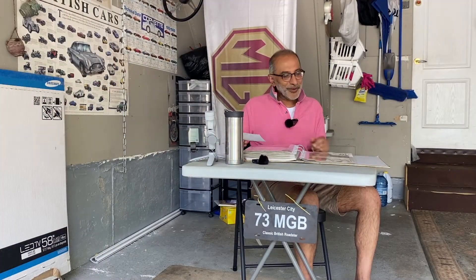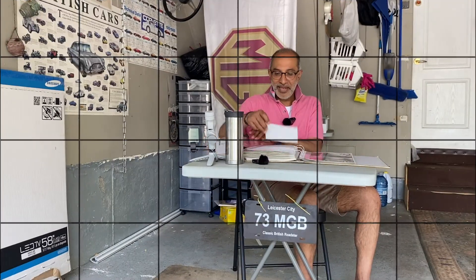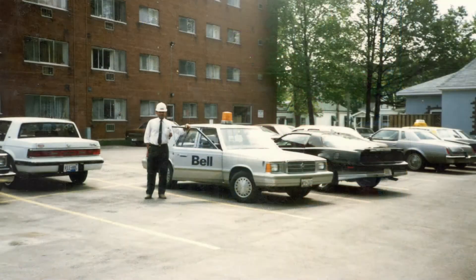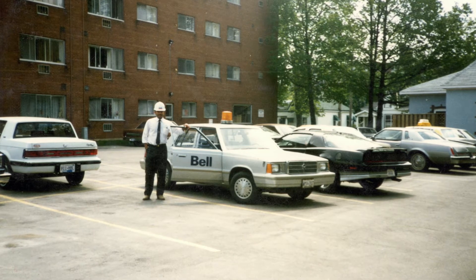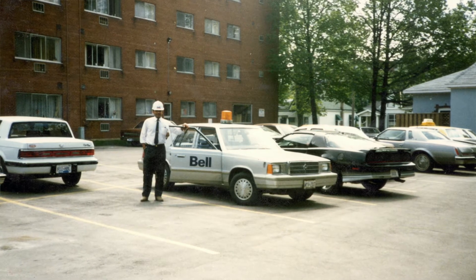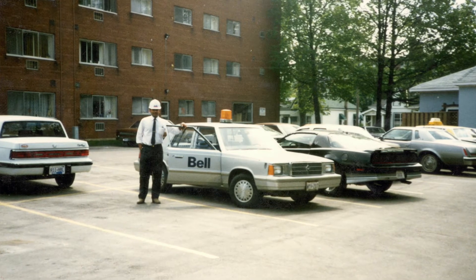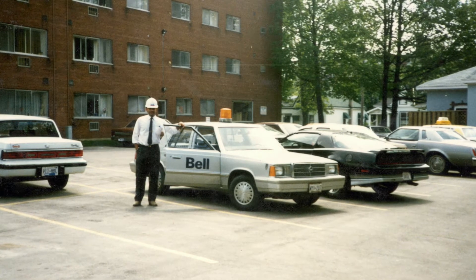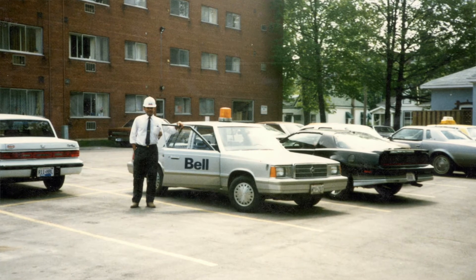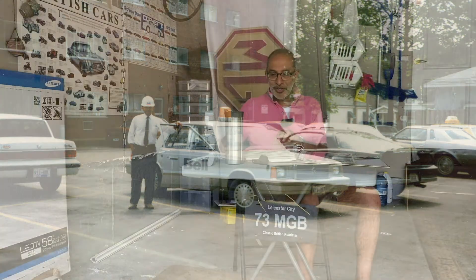This next photo is of my work vehicle — the K car. The good-looking guy standing beside it is me. Right next to it is my Trans Am in the apartment building parking lot. The K car was actually a really good car — amazing in the winter, drove like a tank. I was really quite impressed with it. I think the beacon on top is bigger than the actual car itself!